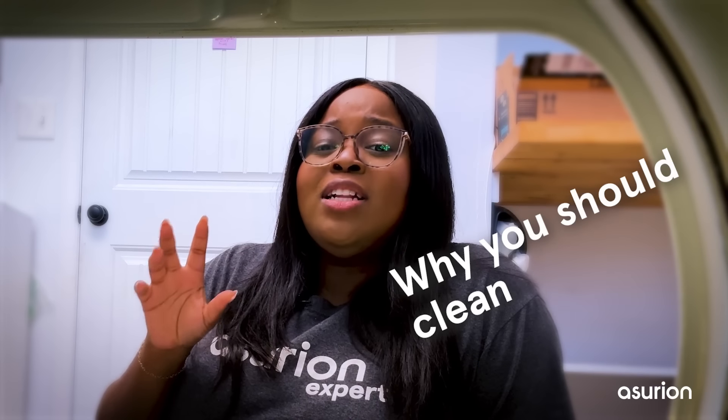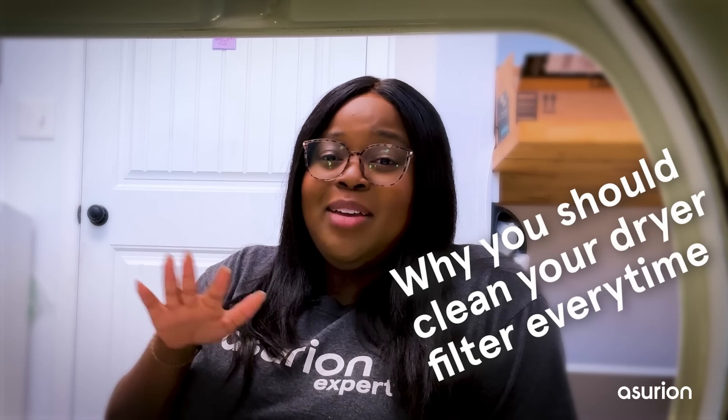Good laundry habits can be hard to keep up. Between reading the care labels, separating colors, or replacing dryer sheets with wool dryer balls, it can be exhausting. But the one thing you should always do after every dryer cycle is clean your lint screen. Here's why you should clean your dryer filter every time.